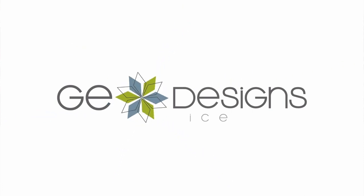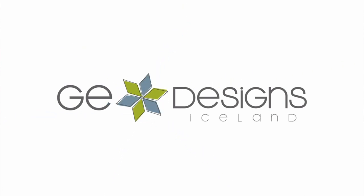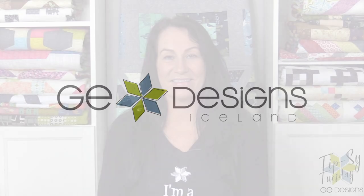Hi, my name is Gudrun from GE Designs. Welcome to my live quilting chat, Tipsy Tuesday — on a Tuesday this time, actually on Super Tuesday.